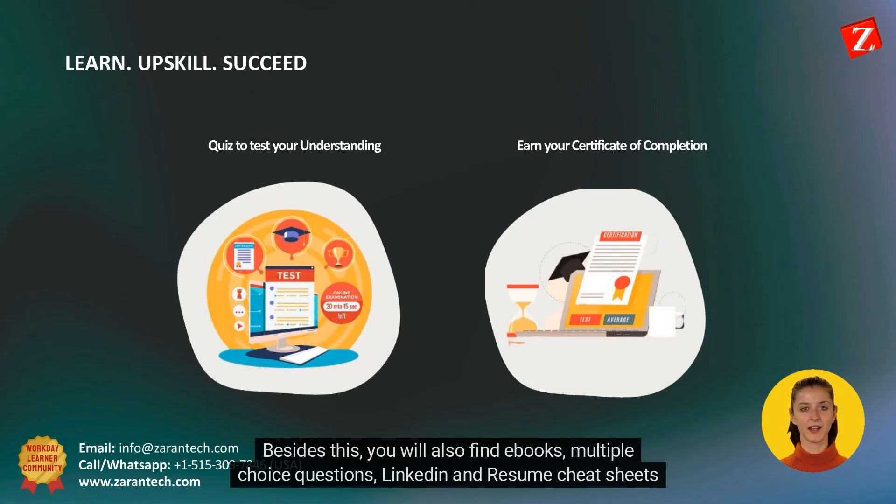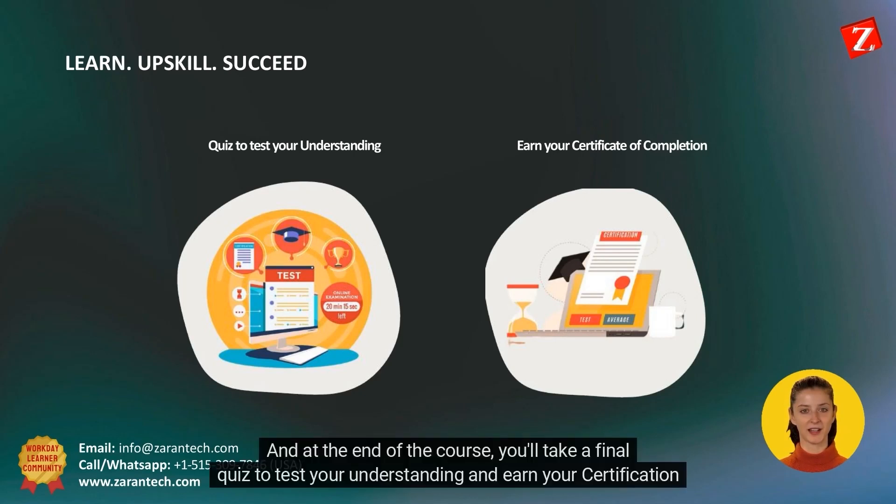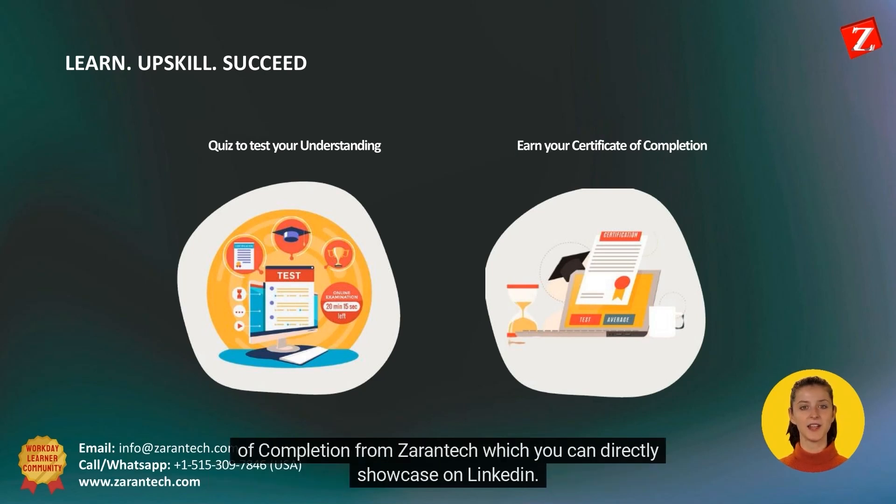Besides this, you will also find ebooks, multiple choice questions, LinkedIn and resume cheat sheets to help you. And at the end of the course, you'll take a final quiz to test your understanding and earn your certification of completion from Zirin Tech, which you can directly showcase on LinkedIn.